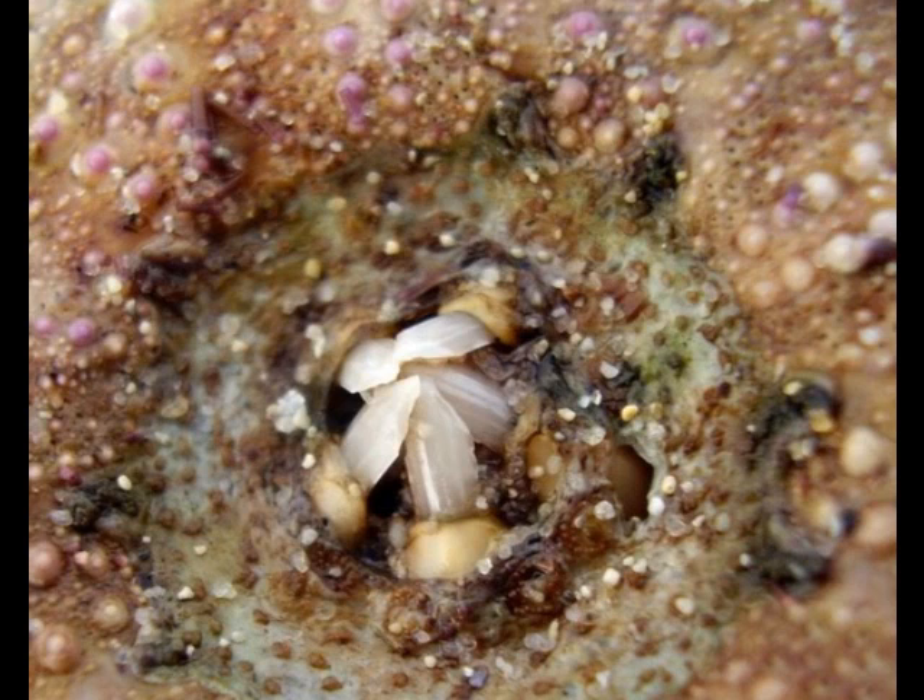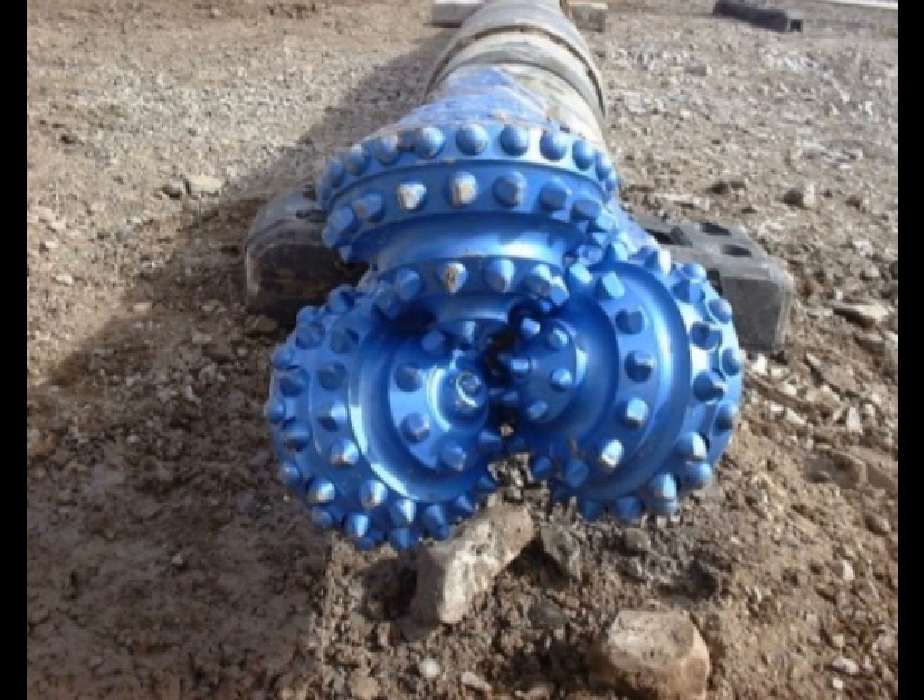Gilbert calls the urchin's tooth one of the very few structures in nature that self-sharpen. Knowing how the sea urchin's self-sharpening tooth works has exciting implications for toolmakers. In theory, it could lead to the development of tools that self-sharpen with use. The mechanism used by the urchin is the key, says Gilbert.